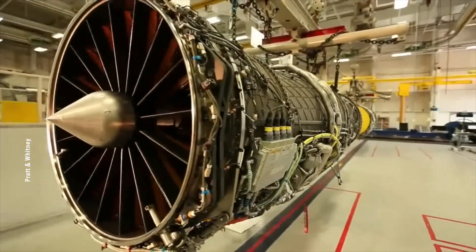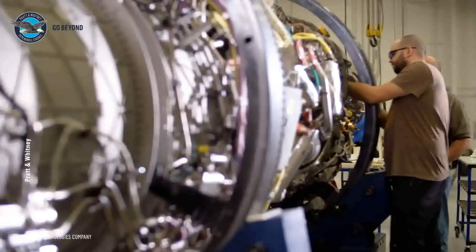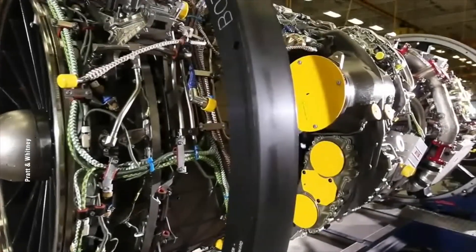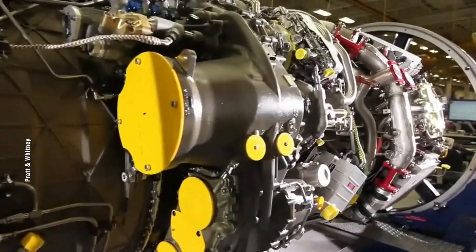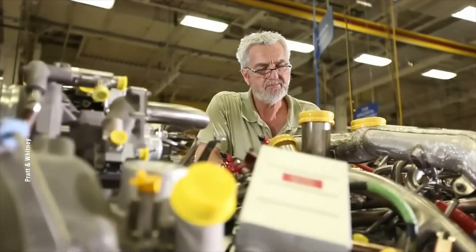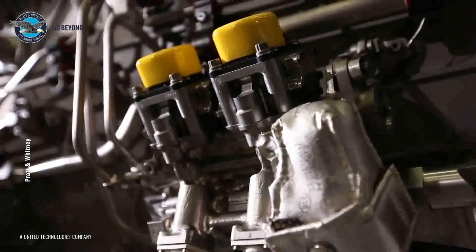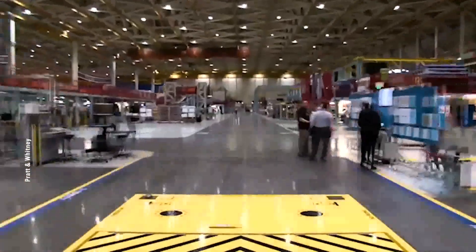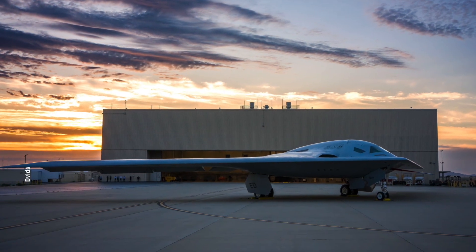The B-21 uses twin engines derived from Pratt and Whitney's F135 engine. Although the specific model hasn't been disclosed, it's an improved version of the F135 boasting thrust exceeding 18 tons. Given the B-21's larger size, this promises increased thrust. Because the technology builds on existing engines, it is more mature, resulting in a shorter production and debugging cycle — explaining the rapid progress of the B-21 project.